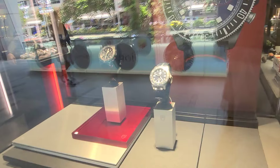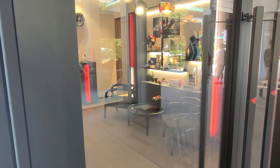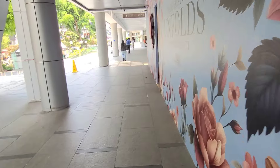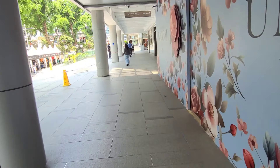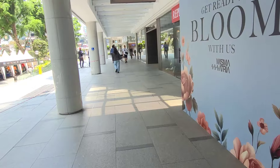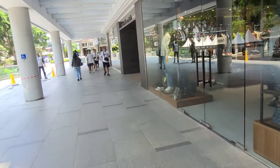Next door, let's take a look at the Tudor Pelagos and the beautiful Tudor store interior. The store on the right used to be the TAG Heuer store — right now it's under construction. Let's see what comes next.